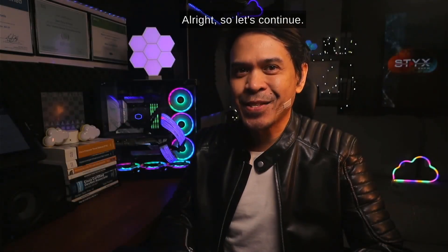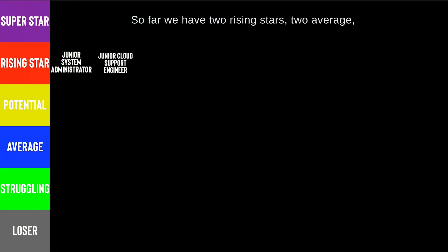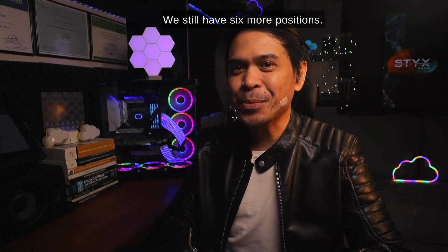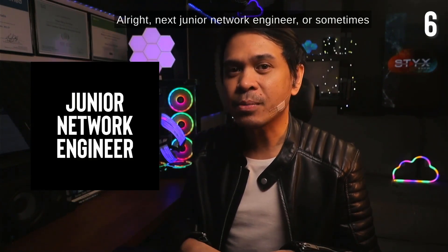All right, so let's continue. So far we have two rising stars, to average one struggling, zero superstars, zero potential, and zero losers. We still have six more positions.